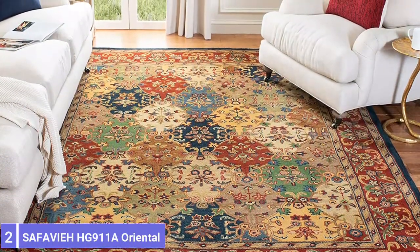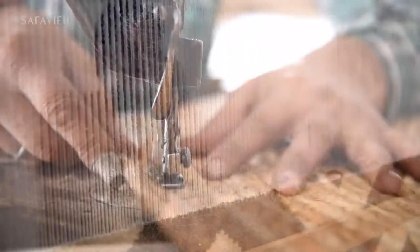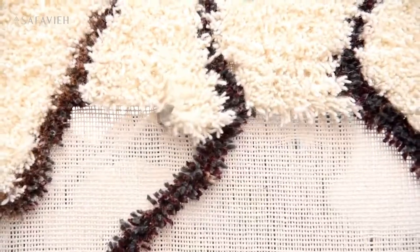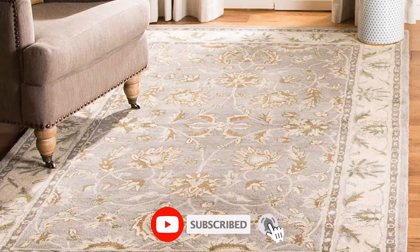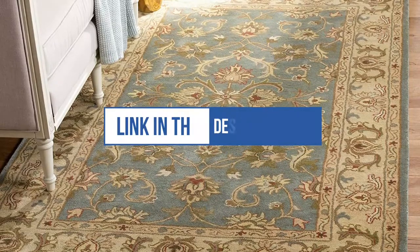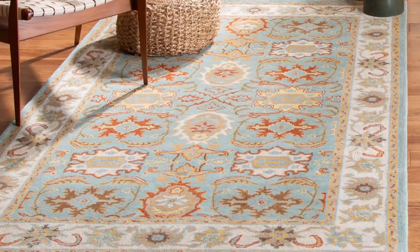Number 2: Safavieh 911 Oriental Premium Wool Area Rug. Natural wool rugs are a classic for a reason. Not only do they look beautiful, but they are also easy to clean and stand up well to the demands of everyday life. This wool rug from Safavieh's heritage collection features a colorful pattern and brings a traditional touch to a dining room. It is made of 100% premium, hand-spun wool that's hand-tufted into a vintage-inspired design. A durable cotton canvas backing helps the rug keep its shape, even through plenty of foot traffic and cleaning. To suit any dining space, Safavieh sells this rug in several shapes and sizes, spanning from 2 by 3 feet to 12 by 18 feet.